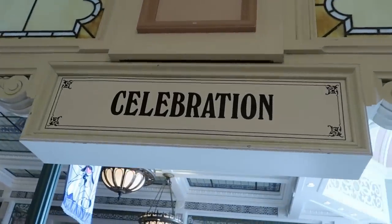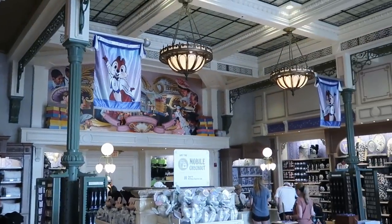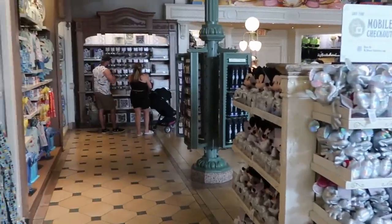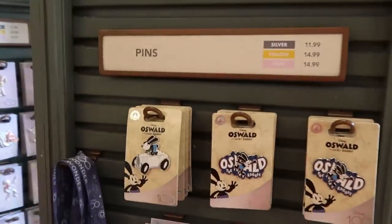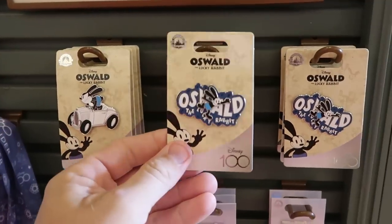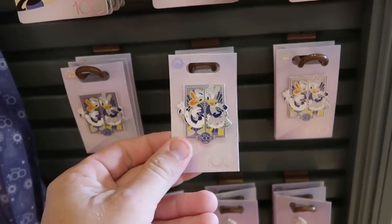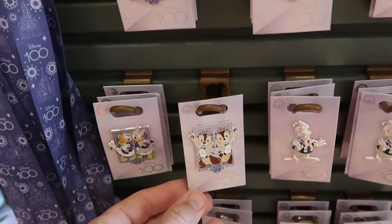The next room is the Celebration Room — formerly all 50th anniversary merchandise, now all Disney 100 Years of Wonder. They have banners up for Chip and Dale and Daisy Duck and Donald Duck all dressed up. Let's check out the different pins: on the spinny racks there are Oswald the Lucky Rabbit Disney 100 pins, combination pins with Donald and Daisy Duck, and Chip and Dale Disney 100 pins — all $14.99.